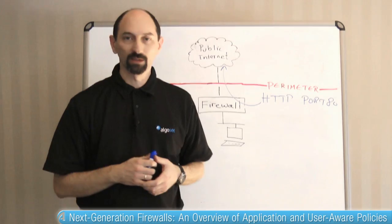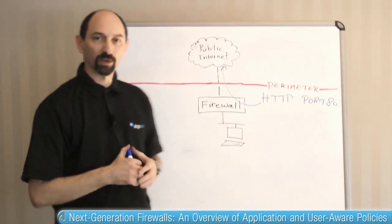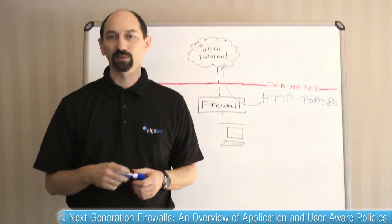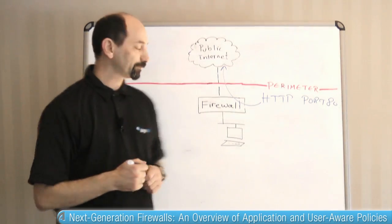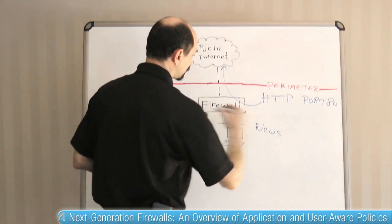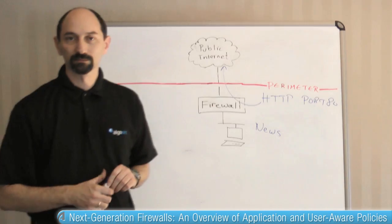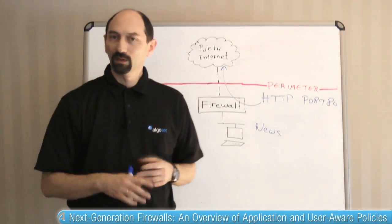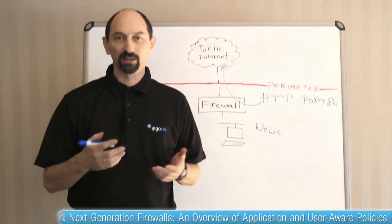What does this mean? Well, let's consider somebody working on a desktop in the organization and using it to connect to the internet. What could they be doing? Which applications are they using? Perhaps they are browsing the net and looking at news websites, staying in touch with what's going on in the world. That's usually considered a legitimate activity.